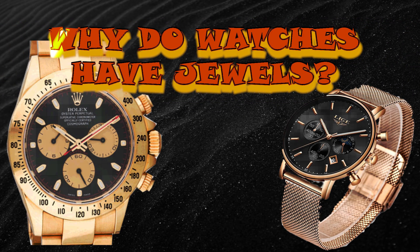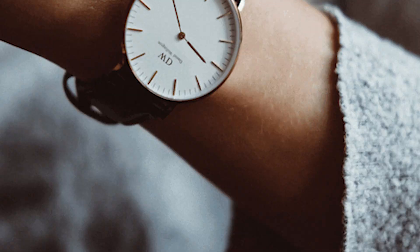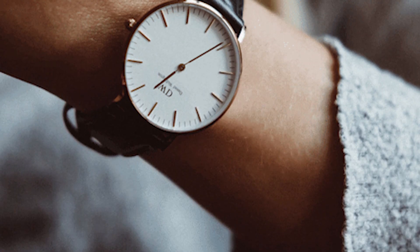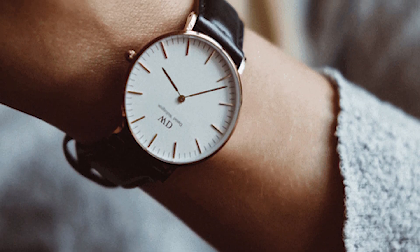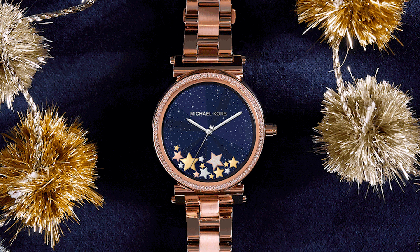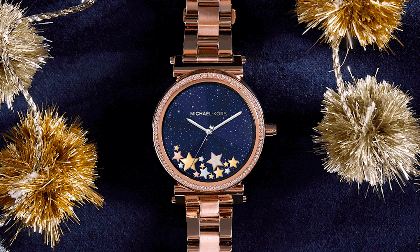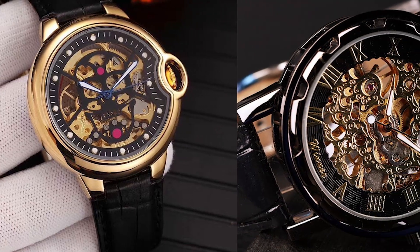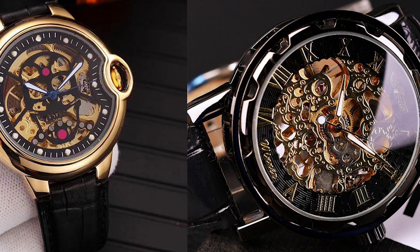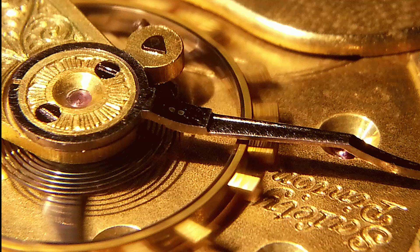Why do watches have jewels? Welcome to Perfect Answer by Team Mom Cara Creations. Whenever somebody purchases a wristwatch, he often inquires about the number of jewels in it. The number of jewels is inscribed or printed on the outer cases or the dial of the watch. It is commonly believed, and rightly so, that the larger the number of jewels, the better and more durable the watch is.